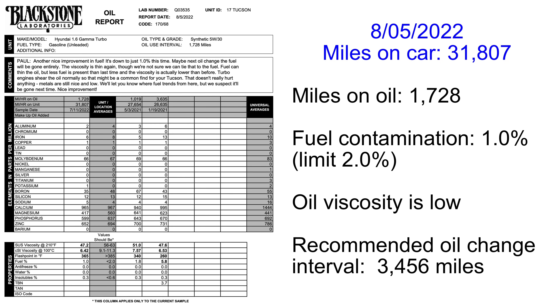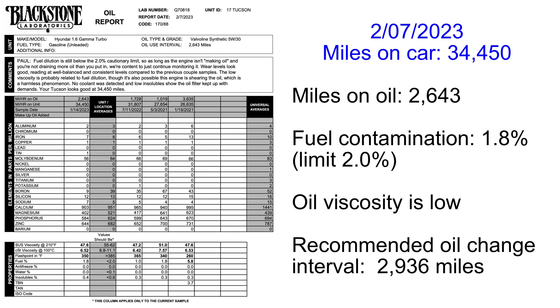After the dealer sprayed chemicals on the intake valves, I drove 1,728 miles and changed the oil. This time fuel contamination was 1% — acceptable. I did another test after driving 2,643 miles and got 1.8% contamination, meaning I can do 2,936-mile oil changes without damaging my engine. Based on these lab results, I can expect my Tucson not to get excessive engine wear as long as I stick to 3,000-mile oil changes. I'll also need to keep sending oil samples to the lab in case the high pressure fuel pump decides to leak again — I can't trust this car not to contaminate the oil.